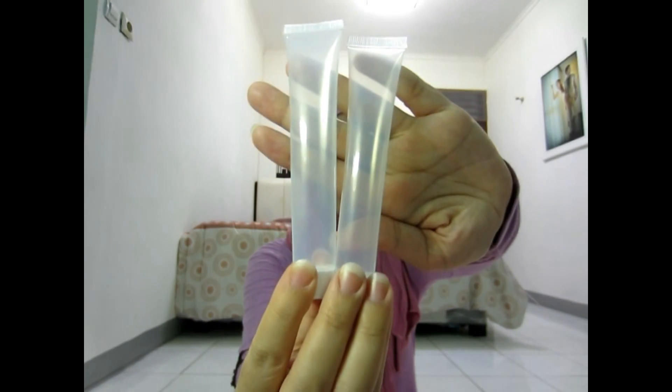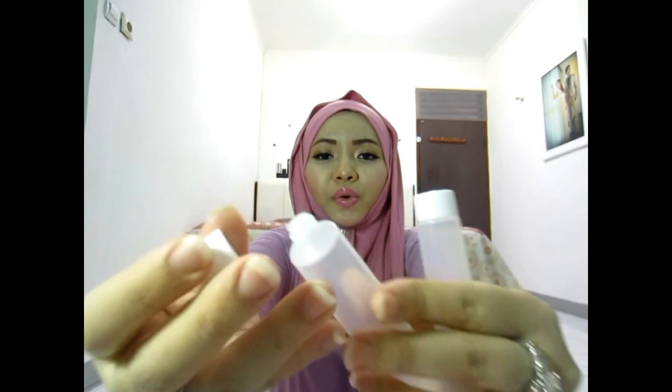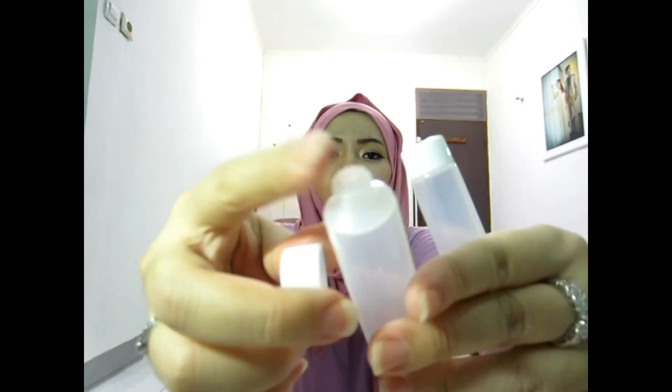This is what it looks like, and I'm going to fill it up with body wash and shampoo — you just open it like that. The next category is fashion.